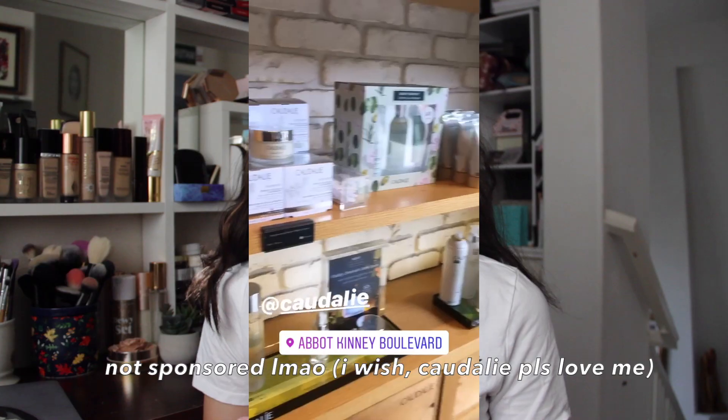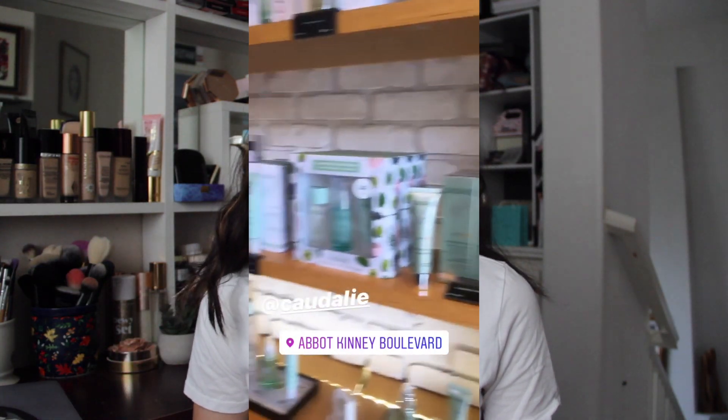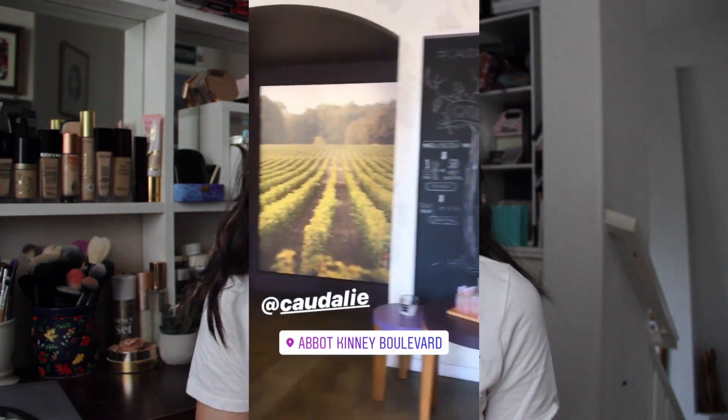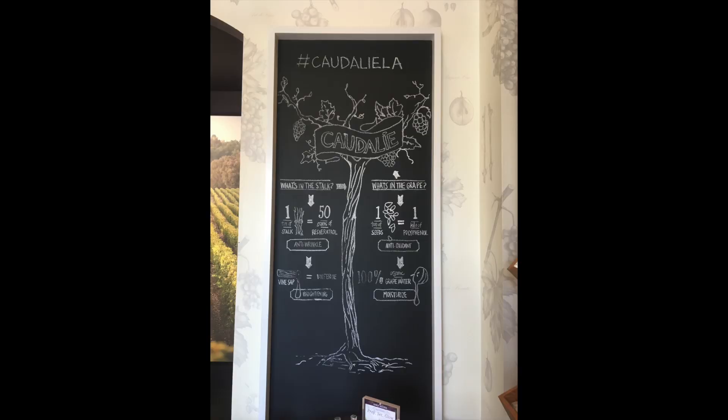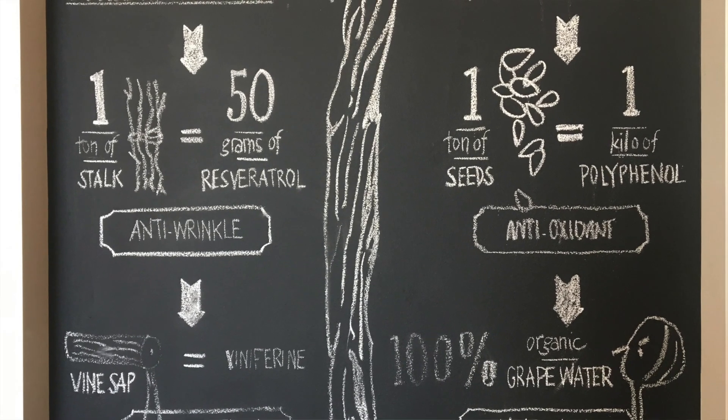I hope you guys enjoy this one. As always, full details of this makeup look should already be on Instagram. My face is especially dewy today — I had a facial yesterday at Caudalie. Side note, it was the best facial I've ever had in my life. I really like the Abbot Kinney area, and my esthetician Gabriella has become my new favorite facialist, so I think I'm going to be going back there very often. Thank you again to Caudalie for giving me this awesome experience.